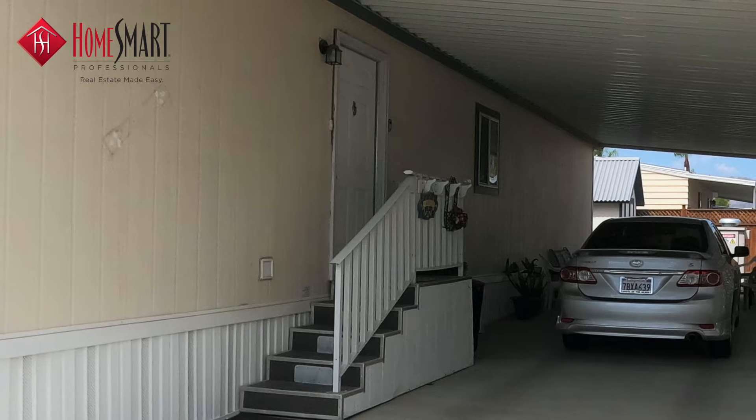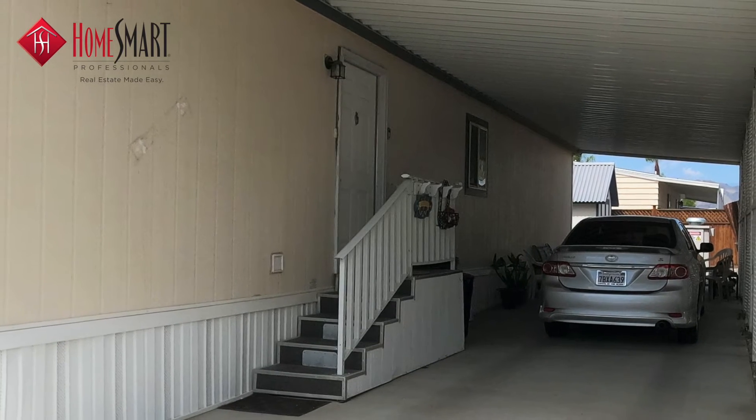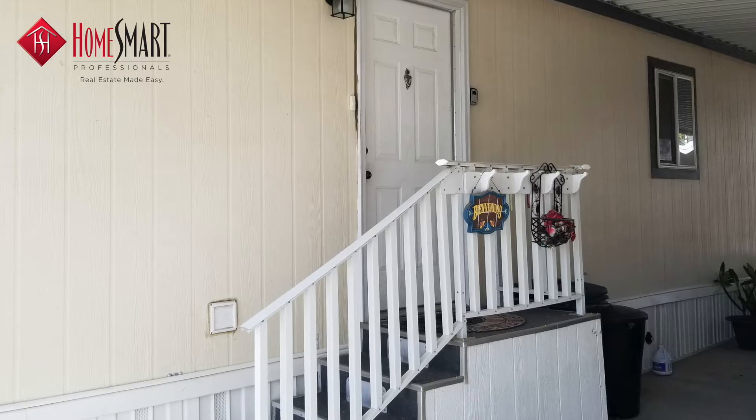This is the perfect vacation home away from home, or a beautiful place for a full-time residence.